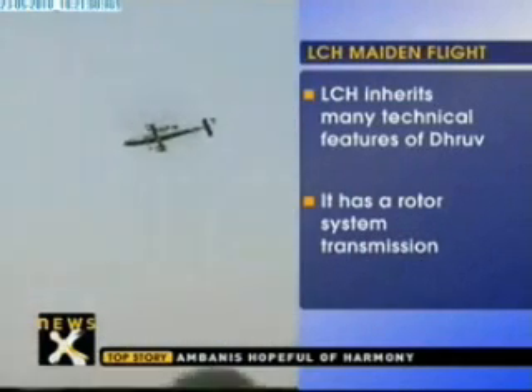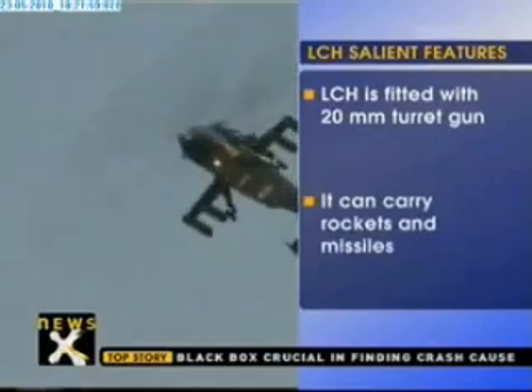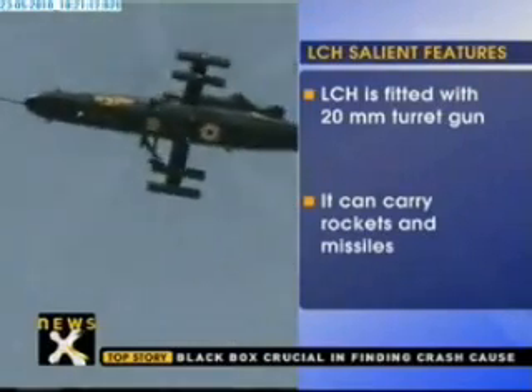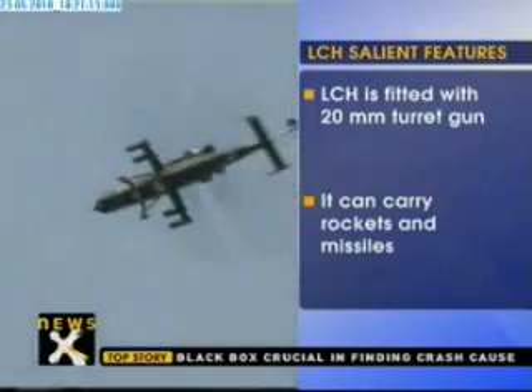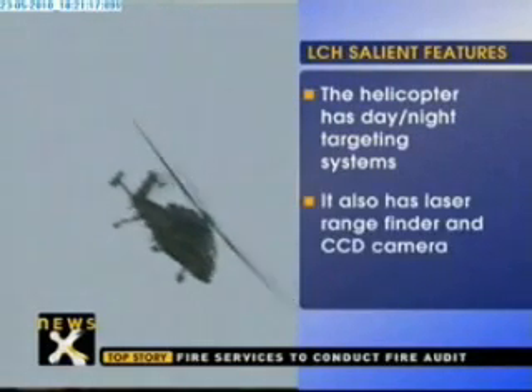The LCH inherits many technical features of the advanced light helicopter Dhruv. It is fitted with a surf protection suite and countermeasures dispensing system. It is also planned to integrate a laser missile jammer on the helicopter. The LCH has been developed at a lower cost compared to aircraft with similar features.